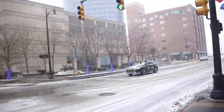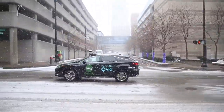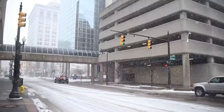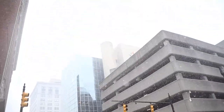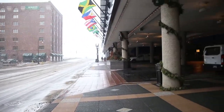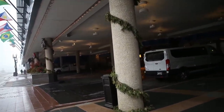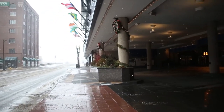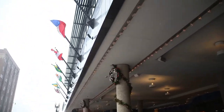Here comes one of the self-driving shuttles, walking past the entrance for the hotel here.